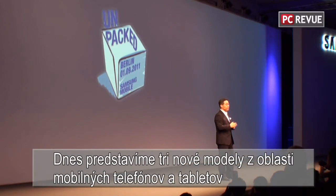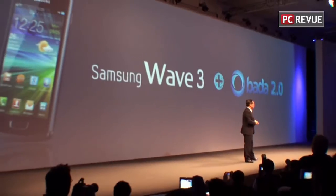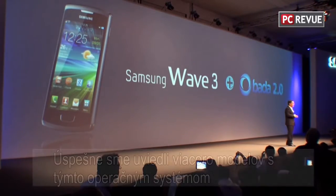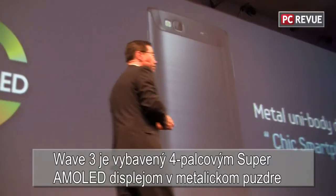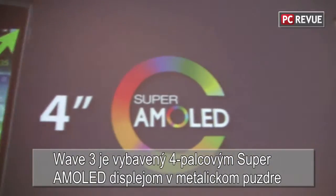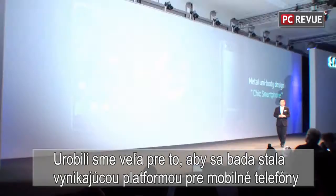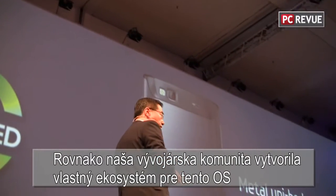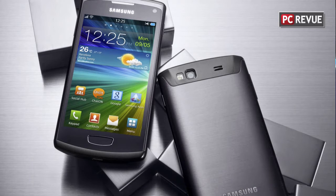It is my great honor and pleasure to present three new models today. First, the Samsung Wave 3 with the just-released Bada 2.0. Last year, Samsung introduced our own operating system named Bada and successfully introduced several models in many countries. Wave 3 is a chic smartphone with a 4-inch Super AMOLED screen and a metal unibody design. We will make our continuous utmost effort and full support to make Bada one of the top mobile platforms in the industry, with a strong developer ecosystem benefiting developers and end users.